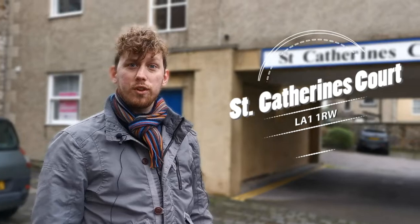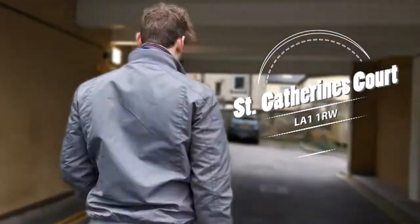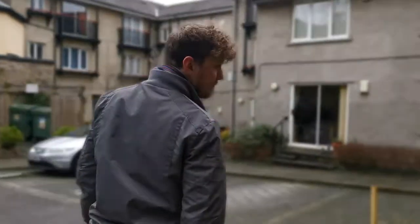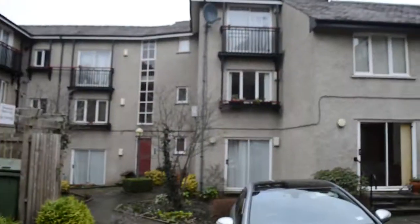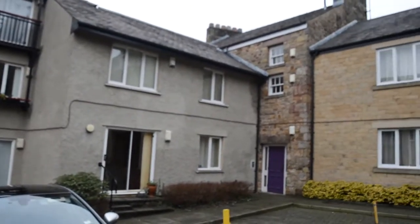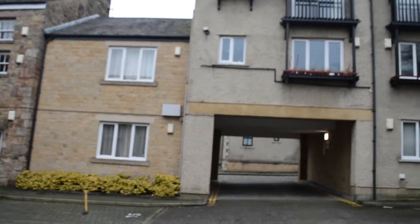Here we are at St Catherine's Court. This is a collection of one and two-bedroom apartments built by Jacksons in 1996. It's got some fantastic communal gardens as well as really handy parking right in the city centre. In the past few years, prices for these apartments have ranged from £80,000 up to £120,000, with rents holding pretty steady between £500 and £525 per calendar month.